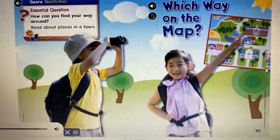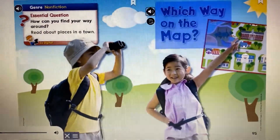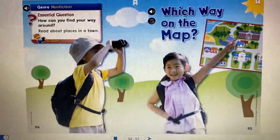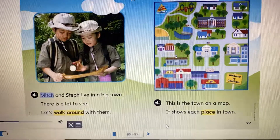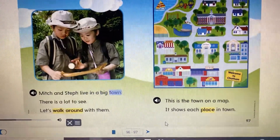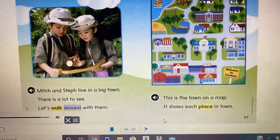Read about places in a town. Which way on the map? Mitch and Steph live in a big town. There is a lot to see. Let's walk around with them.